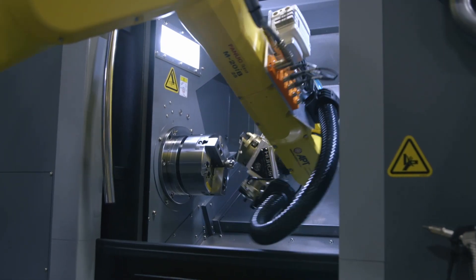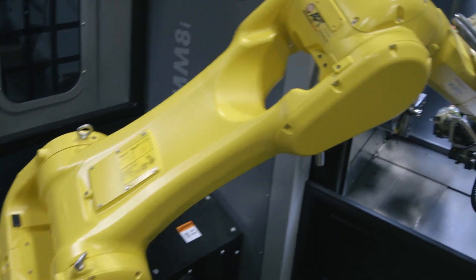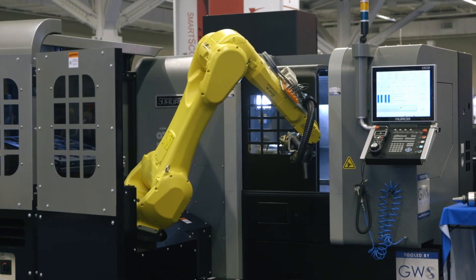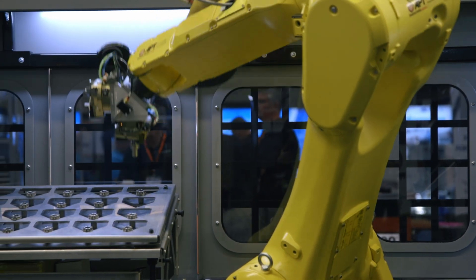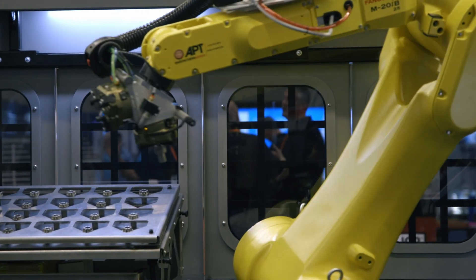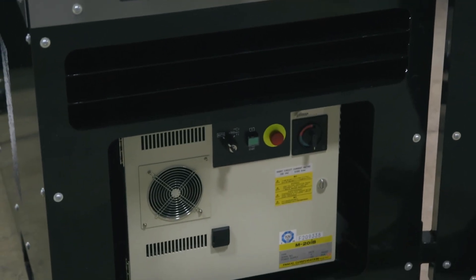This robot is outfitted with a dual end of arm tool. If you have larger or smaller parts, we can fit this system with larger or smaller robots to accommodate the weight capacity of your parts. We can have different templates for a greater number of parts if they're smaller, or fewer parts if they're larger, and there's even a storage area underneath here for different templates.